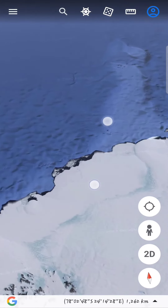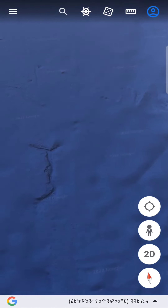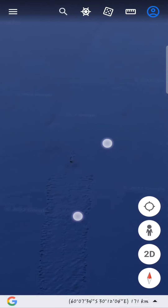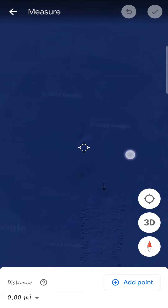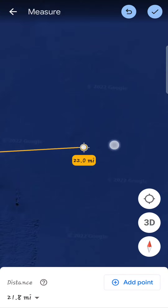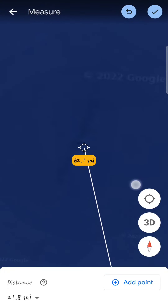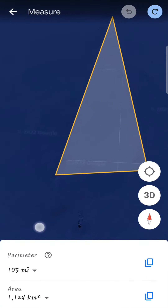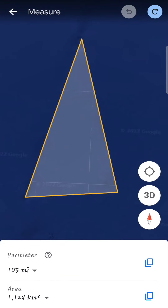Another thing I noticed during this little exploration following this path — once it gets to this entrance, right ahead of it you happen to notice this triangular shape, and it is quite distinguishable. You can see the points. The perimeter of this is about 105 miles long.